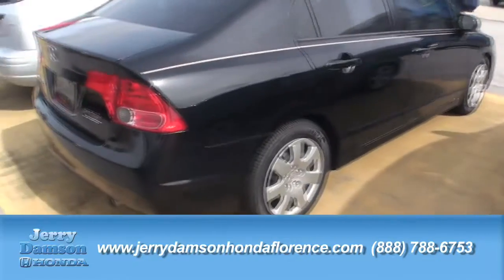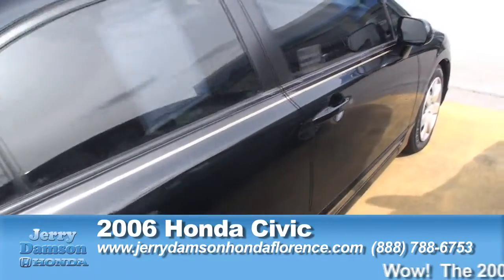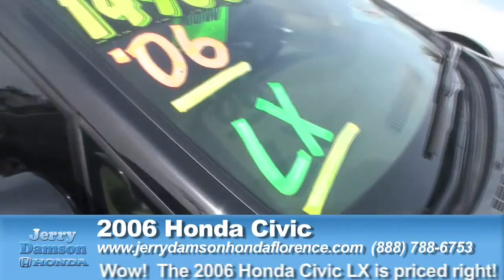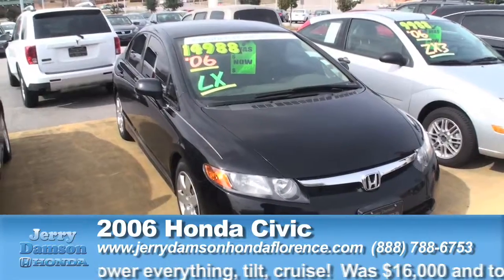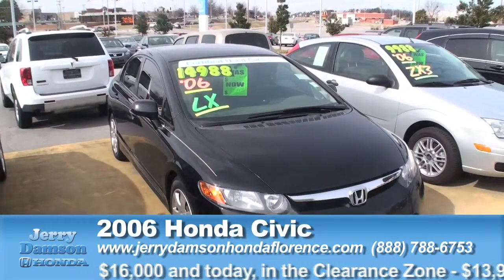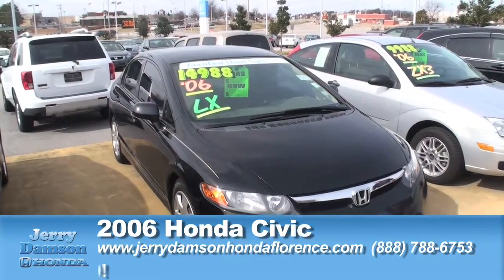We've got a great selection of certified cars in our clearance zone. This is another 4-door LX Civic, certified — still gives you the 7-year 100,000-mile warranty on engine, powertrain, and transmission, plus the 12/12 limited powertrain warranty from the day you purchase it. Power windows, door locks, tilt, cruise, CD — very nice car. Normally close to $16,000, today $13,949 in the clearance zone.